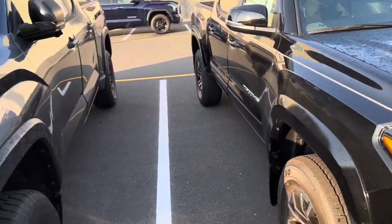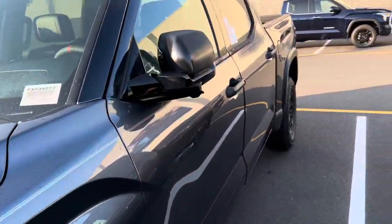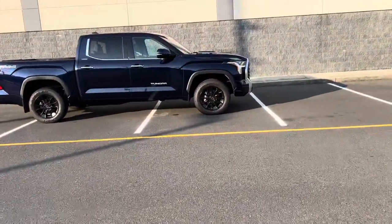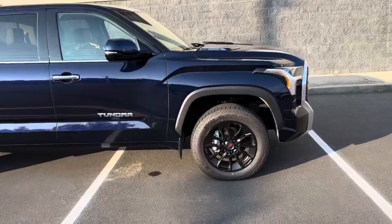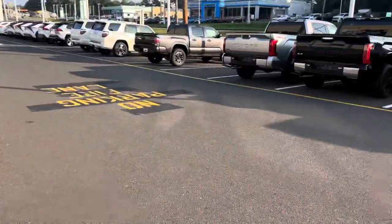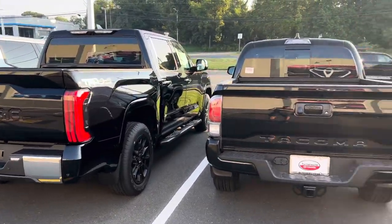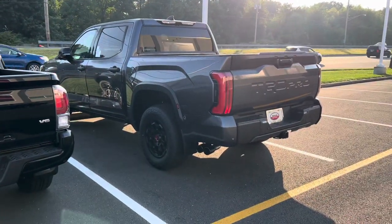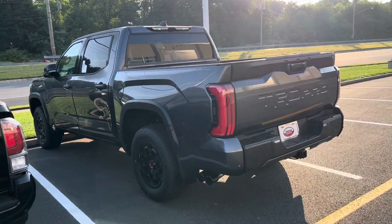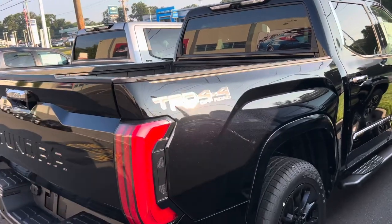Quick comparison tip using my press vehicle: if the truck has the i-Force Max, it will say 'i-Force Max' on the hood. If it doesn't have the i-Force Max, there's nothing on the hood — you'll see that momentarily. The TRD Pro in magnetic gray metallic is a beautiful truck. If you're interested, maybe they'll make a deal at this point.